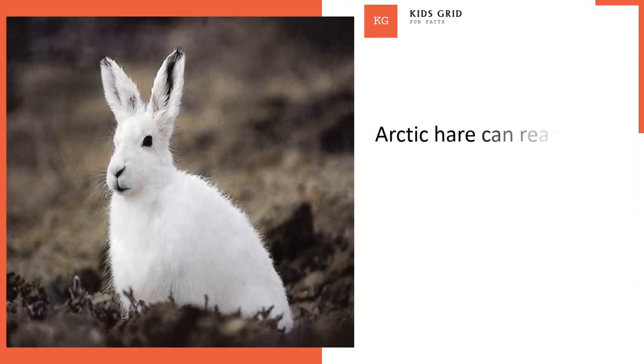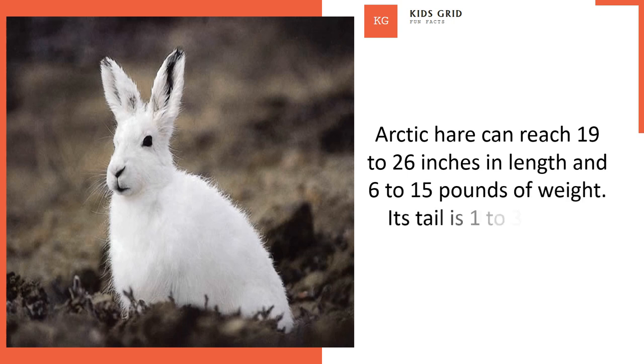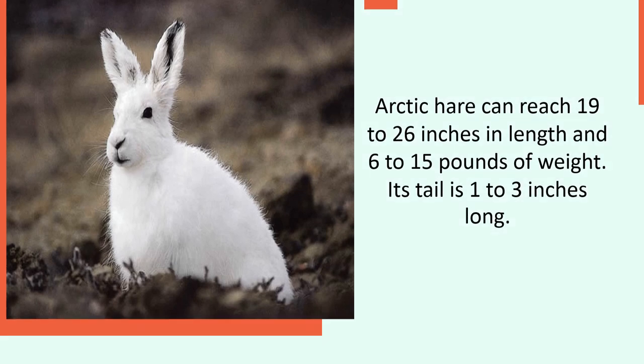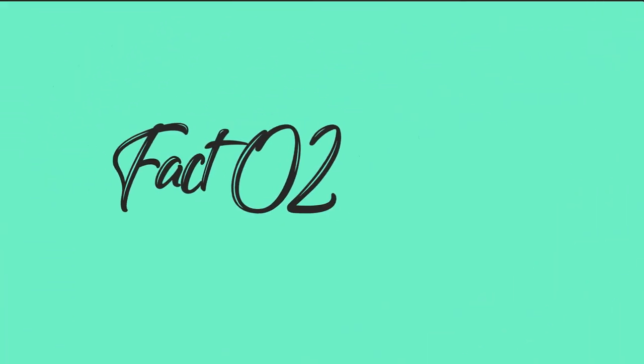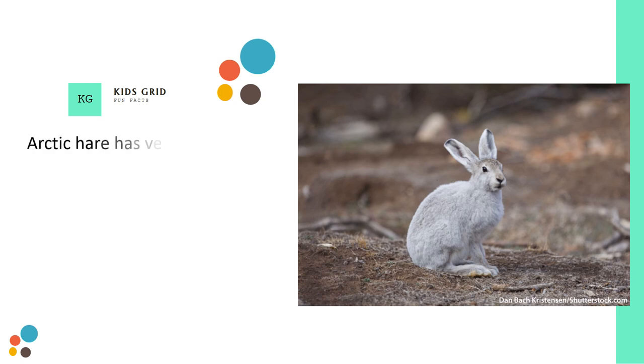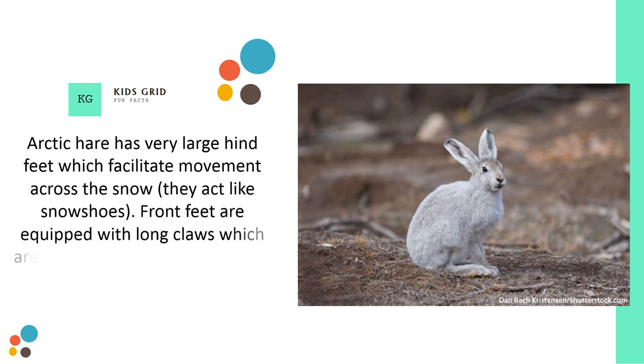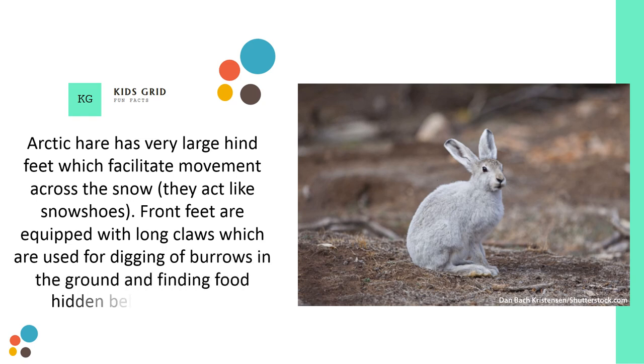Arctic hare can reach 19 to 26 inches in length and 6 to 15 pounds of weight. Its tail is 1 to 3 inches long. Arctic hare has very large hind feet which facilitate movement across the snow — they act like snowshoes. Front feet are equipped with long claws which are used for digging burrows in the ground and finding food hidden below the snow.